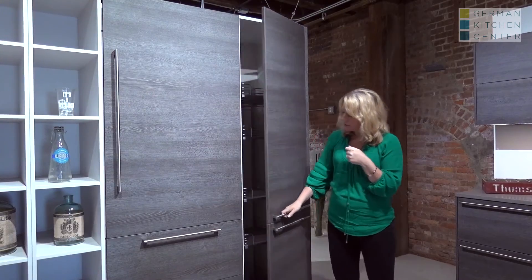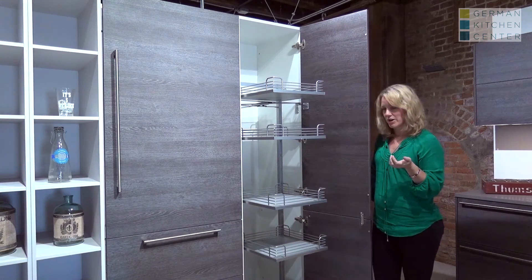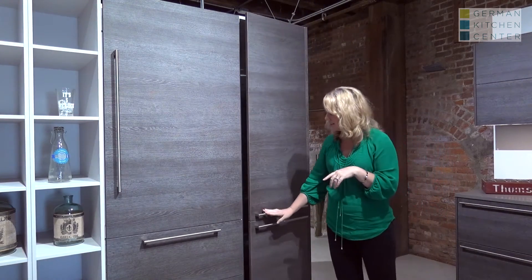If you notice here, when I open this pantry door, the entire pantry unit comes out with the door. Even this is still soft close.